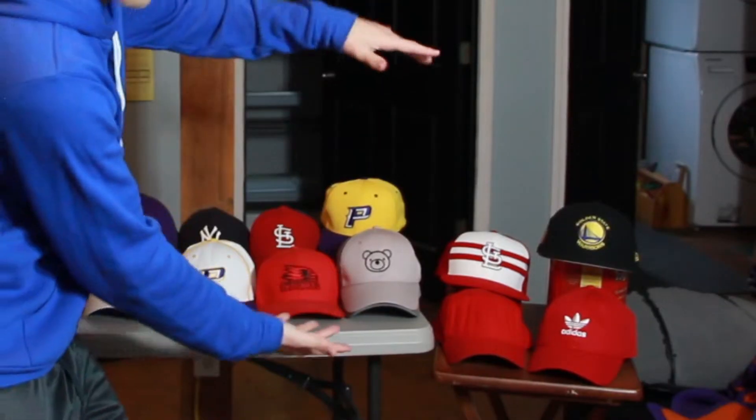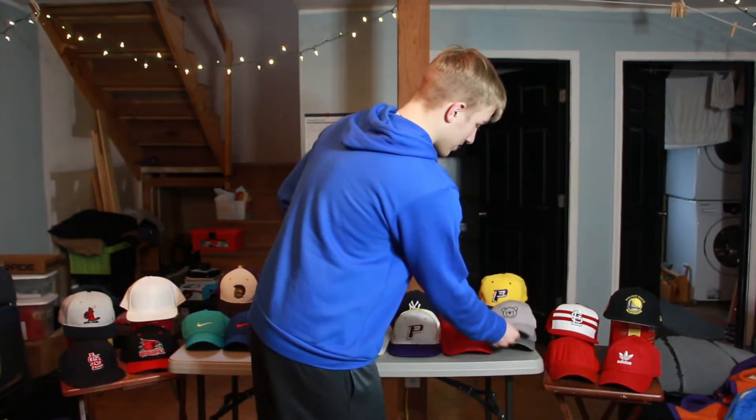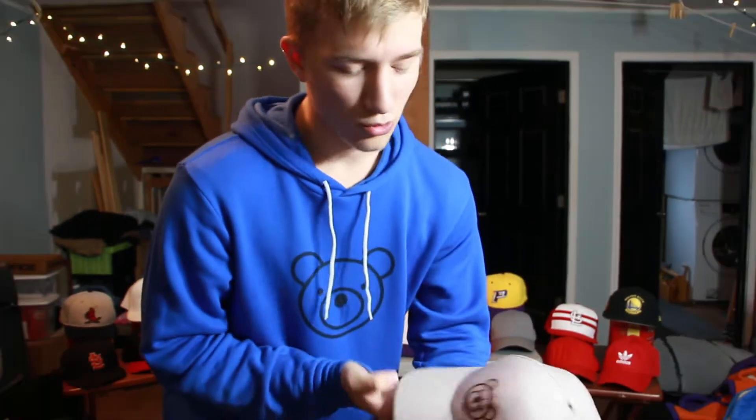Now we're moving to the big table in the middle. This first hat here is the Gary the Bear hat — you've probably seen me wear it in a couple of videos. I had this made custom at a local place. It's a gray snapback, and gray goes with everything, so that's why I got it in gray. It's really simple and I love wearing it around.